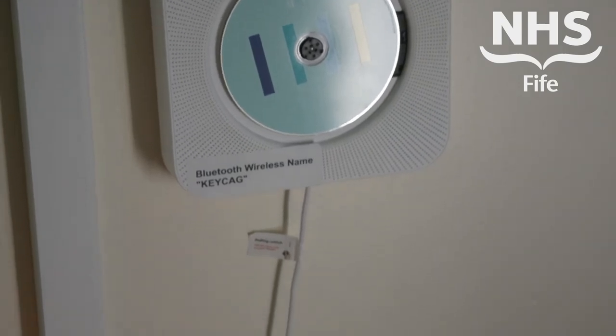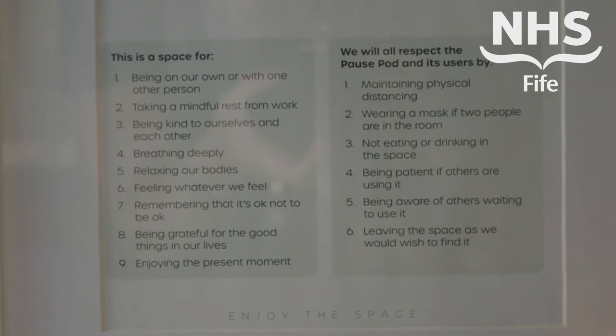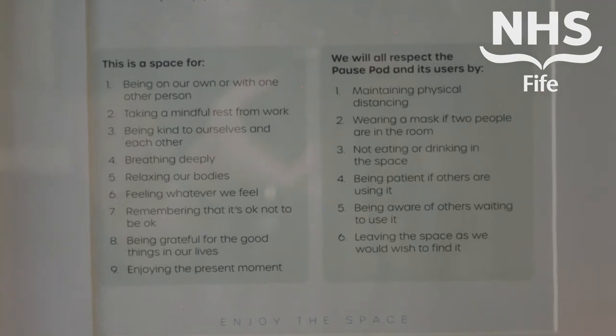We've got a Bluetooth speaker — people can bring in their own CDs, and it's also Bluetooth so people can link their smartphone to it and play their own music or their own favourite meditation apps. We've got a salt lamp and we've got the pause pod principles framed, which just give an idea of what the pause pod is for.